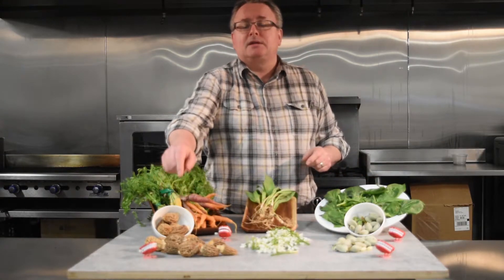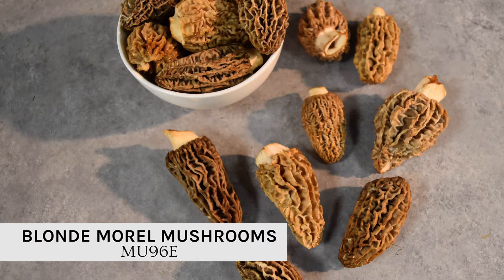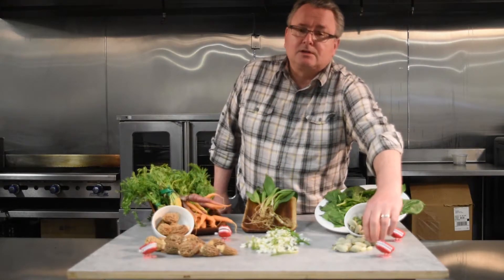Beautiful blonde morels — these ones are coming out of the Pacific Northwest. We also have the orchard morels in California, and coming down the road we've got the darker conica morels.